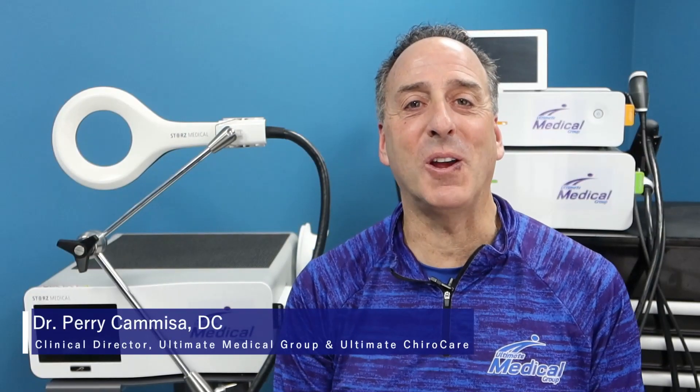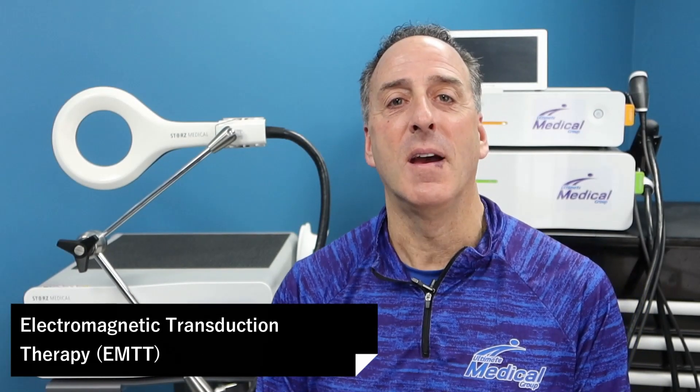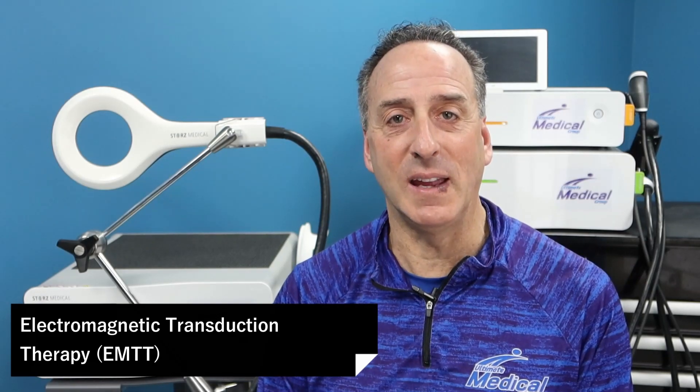Hey there, it's Dr. Camisa. Welcome back to our video series. And today, we're going to be talking about this machine right here — Electromagnetic Transduction Therapy, also known as EMTT.